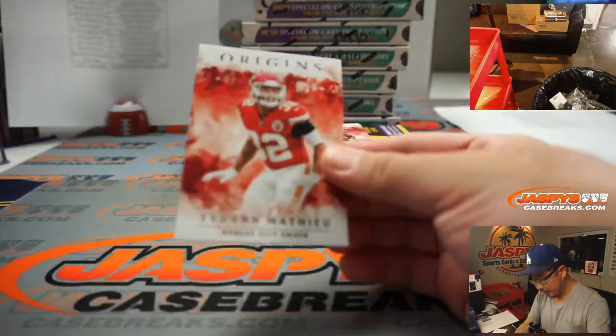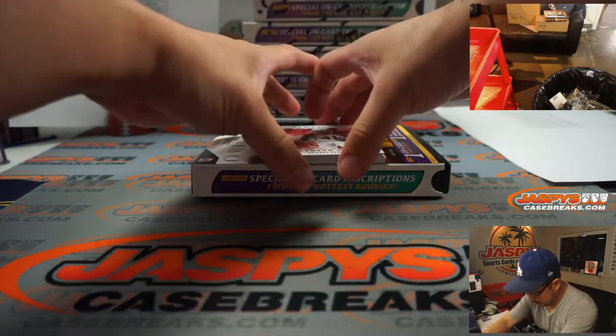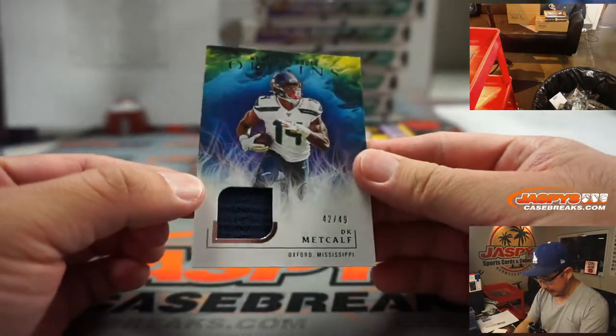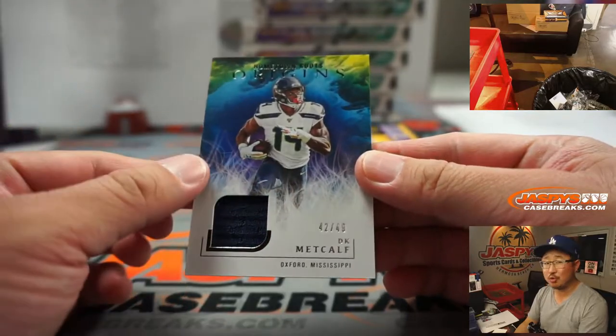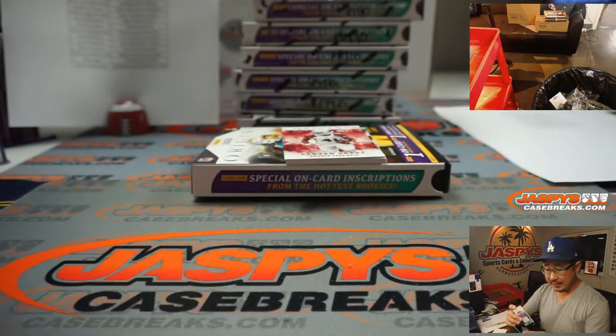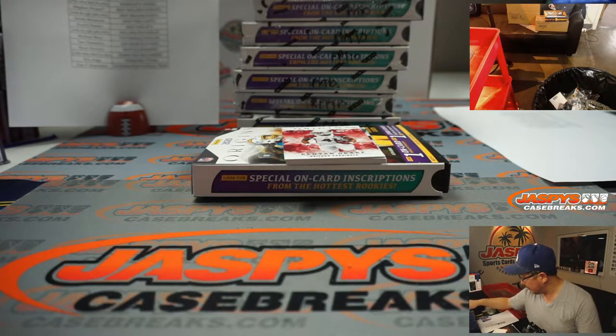We've got Tyron Matthew. And then we've got DK Metcalf from Oxford, Mississippi. I love these Origins cards - see the Roots on the bottom there? They're Hometown Roots cards. DK Metcalf Relic going to Ryan S. and the Seahawks.